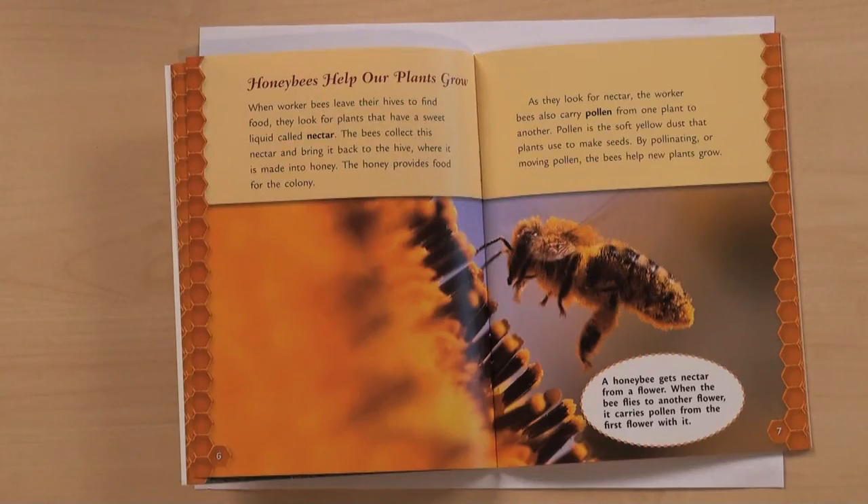But remember that it's important that they point to evidence — a sentence or a picture in the book — to show you how they know the answer. Can you show me the part in the book that told you that?